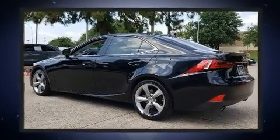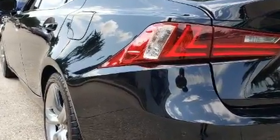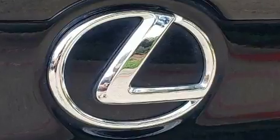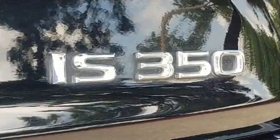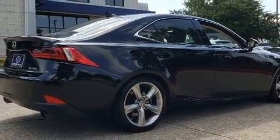Lexus also prioritized safety and security with features such as front and rear side-impact airbags, traction control, a panic alarm, an emergency communication system, and four-wheel disc brakes with ABS. Adaptive cruise control maintains a preset distance behind the car ahead of you, simplifying highway driving and enhancing safety.